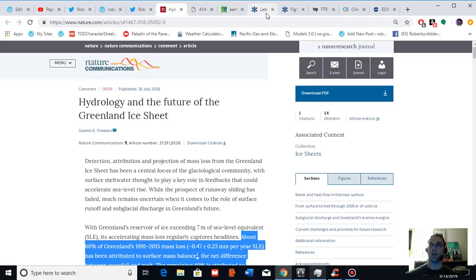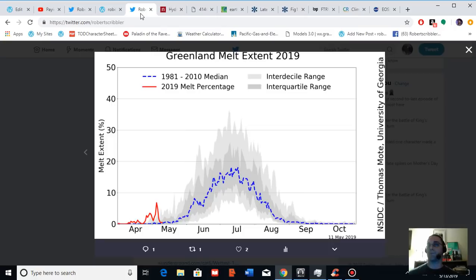So the context is that Greenland is losing ice and losing mass, and surface melt is the primary contributor of the two major contributors to Greenland mass loss, the other contributor being ice flowing out into the ocean.